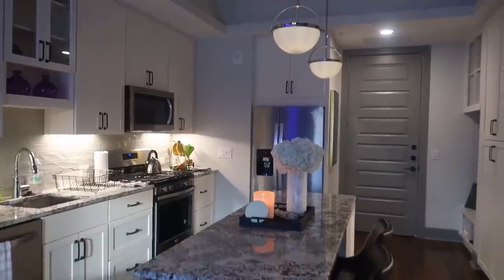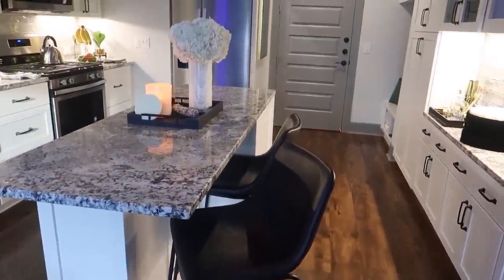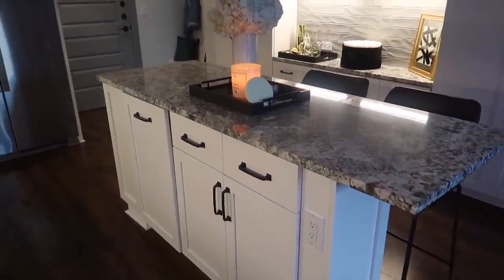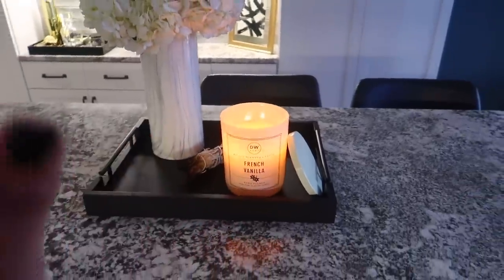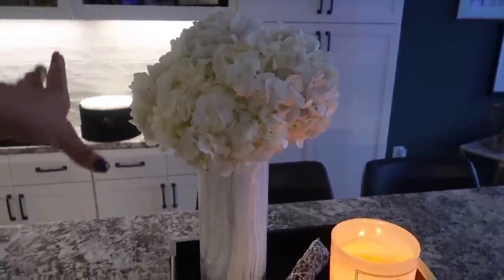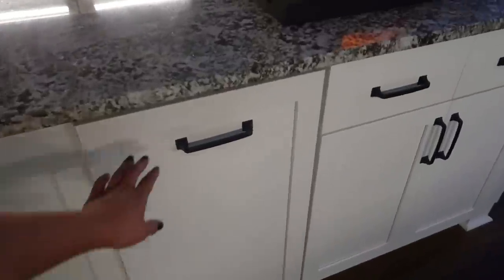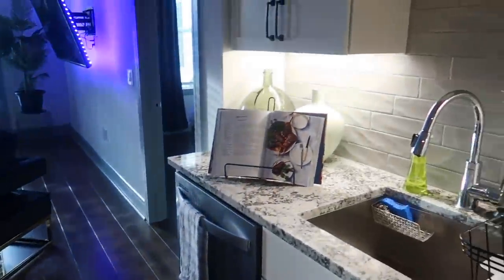I spend a lot of time in the kitchen — I'm usually at my bar editing or FaceTiming or whatever. I spend a lot of time on these bar stools, which are from At Home. I kept it really simple with the bar stools because I just wanted them to go with everything. On the island, this tray is from Amazon, the candle is from TJ Maxx — French vanilla is my absolute favorite scent. I burn sage every morning, and I have fresh flowers I get from Trader Joe's each week, usually roses or hydrangeas.